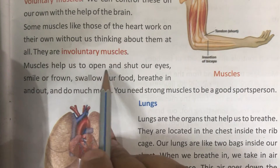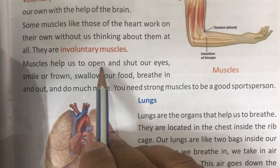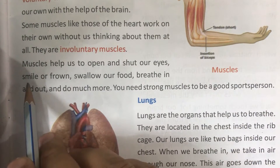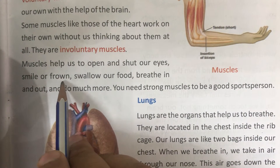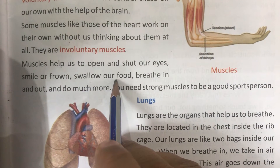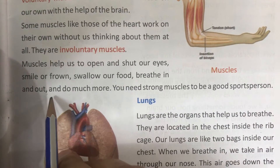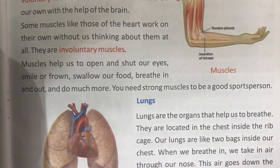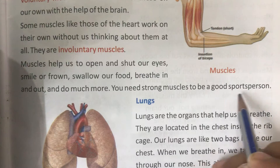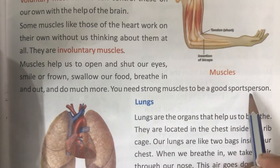Muscles help us to open and shut our eyes, smile or frown, and do much more. You need strong muscles to be a good sports person.